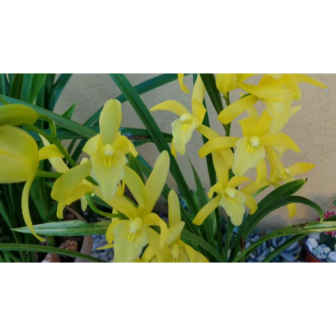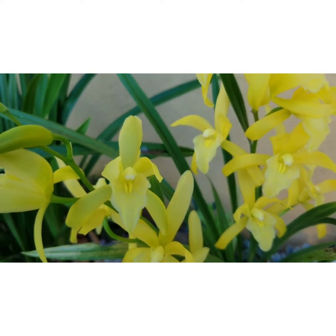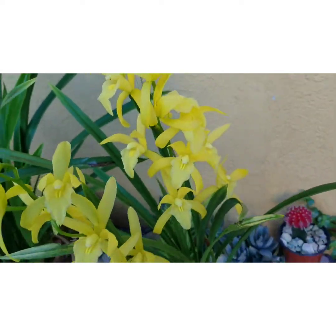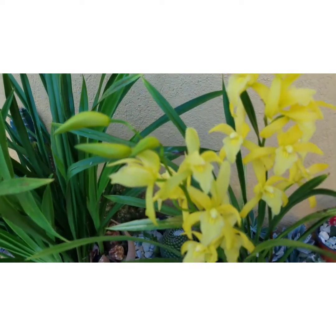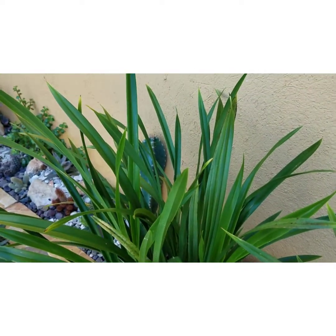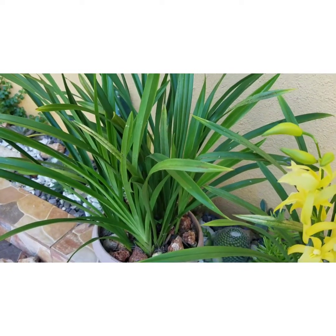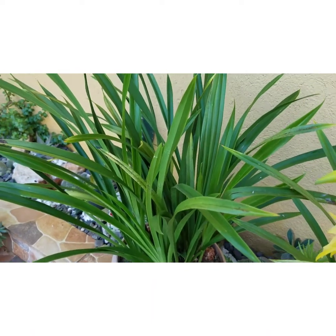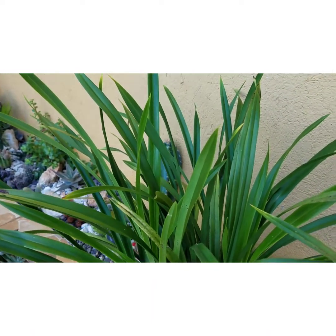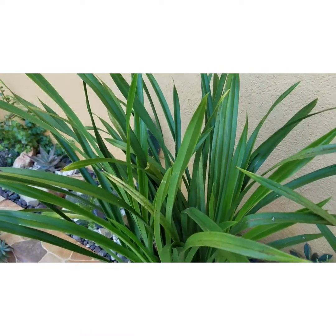I am just loving the fragrance. As you know, the Golden Elf cymbidium has a vanilla minty fragrance — it's so strong, just a beautiful fragrance. This is my first Golden Elf cymbidium that I own. It was in bloom for me earlier in the summer, and it is now in growth, producing several new growths.